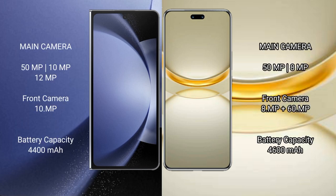Samsung Galaxy Z Fold 6 rear-set triple camera setup: 50MP plus 10MP plus 12MP. Front camera 10MP. Huawei Nova 12 Ultra rear-set dual camera setup: 50MP plus 8MP, and dual front camera: 60MP plus 8MP.